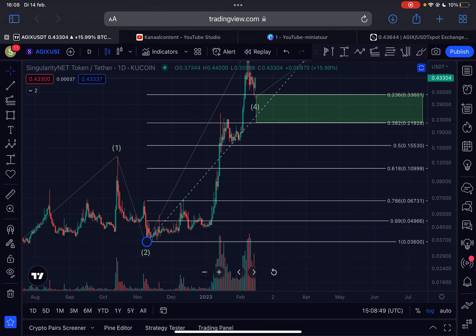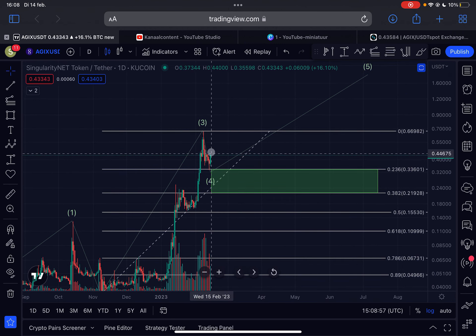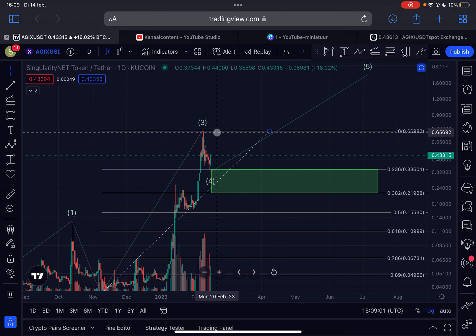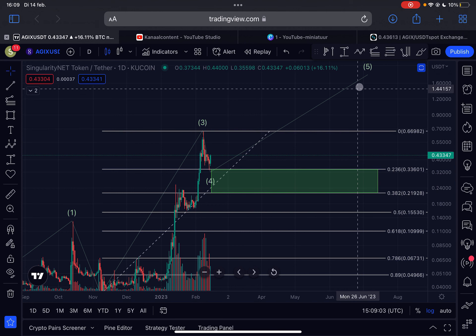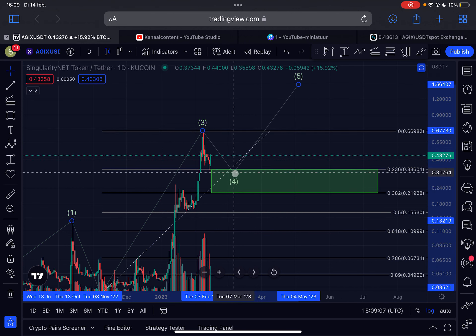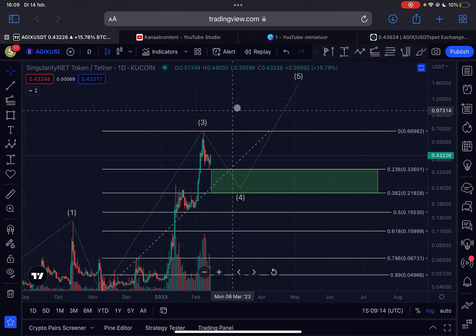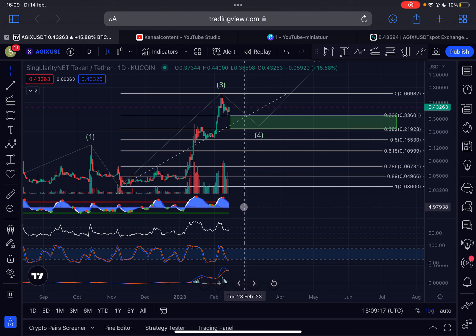It is a small wave four, I have to say that, so I would not rule out that we will still move further into this support box — that is still a possibility. Only a break above the wave three high located at 66 cents would confirm that we are officially in this fifth wave to the upside. So just be aware of that guys: there is still a possibility that we will move down deeper into this support box, but we are seeing a very strong reaction here to the upside from the upper boundary of support.